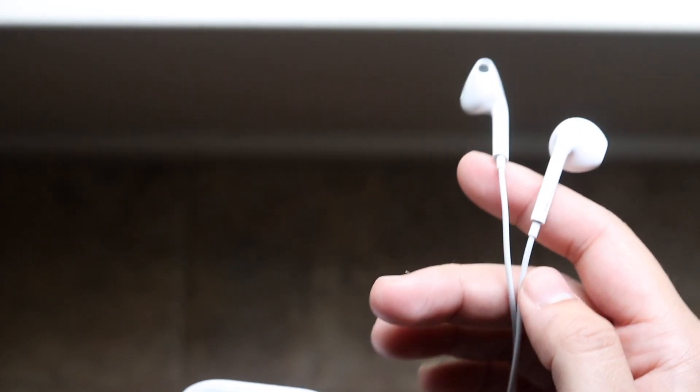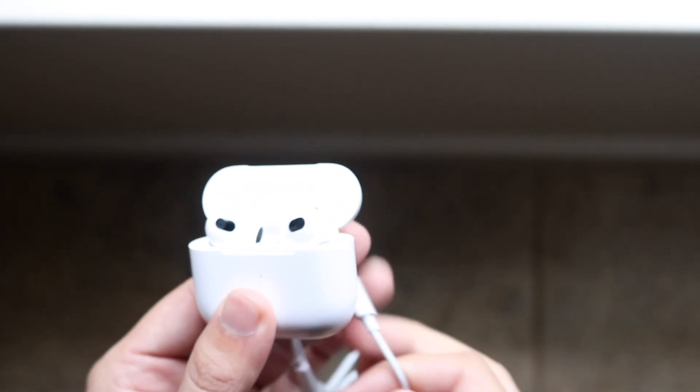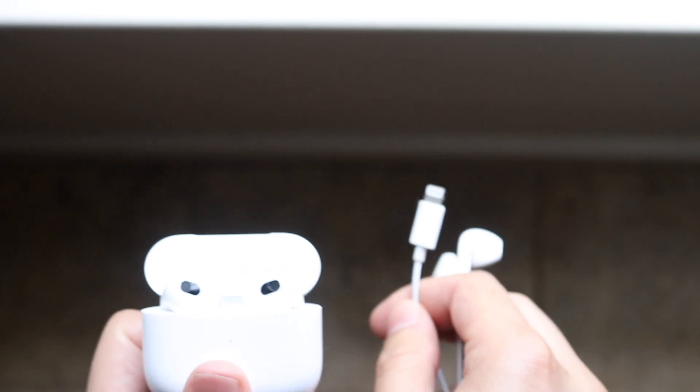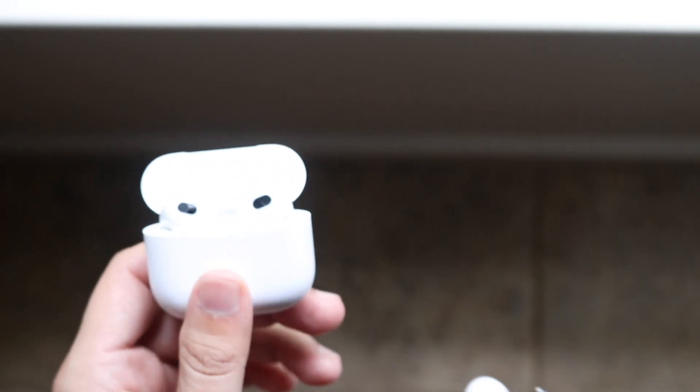EarPods are outdated because they have a wire and you have to plug them into your iPhone, but there are still reasons why I love them and use them all the time — even over my AirPods. I literally own all the AirPods that ever came out and I think I use EarPods more than AirPods, which is so crazy.